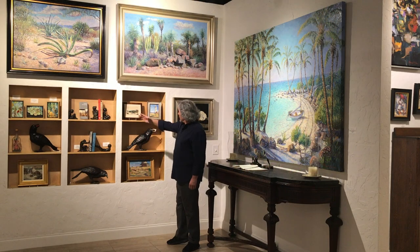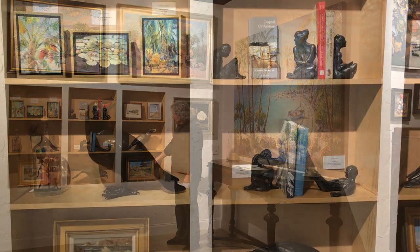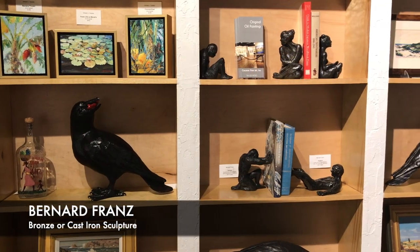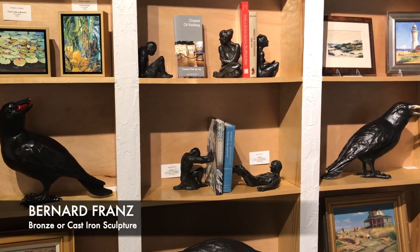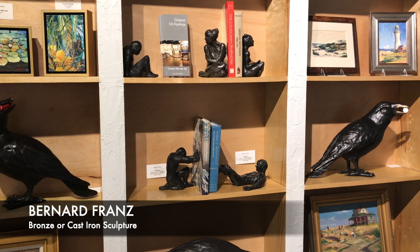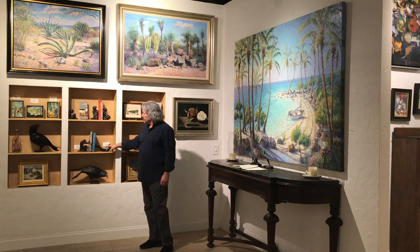Here I had a lot of small paintings, things that I've collected over the years. I have the bronze work of Bernard Fromms, both his bronzes and his cast iron. Beautiful bookends and door stops right here.